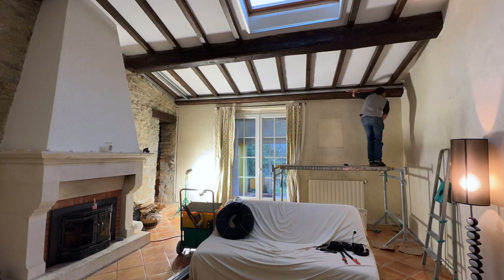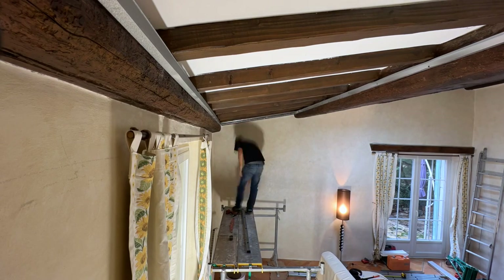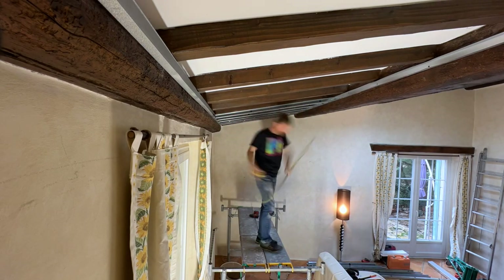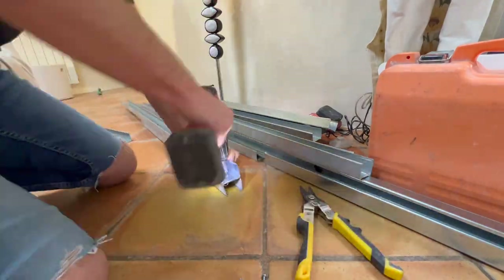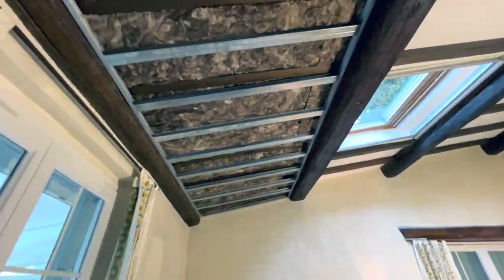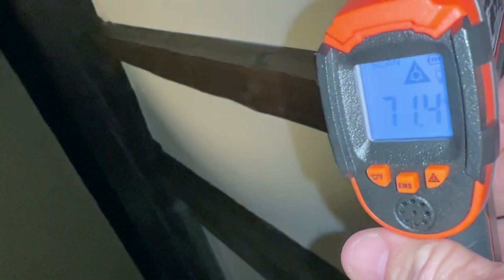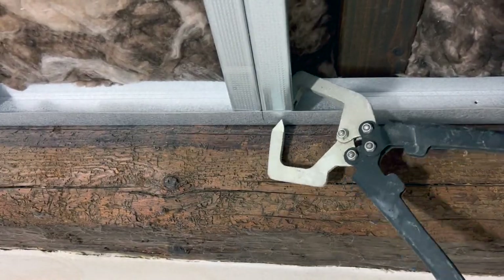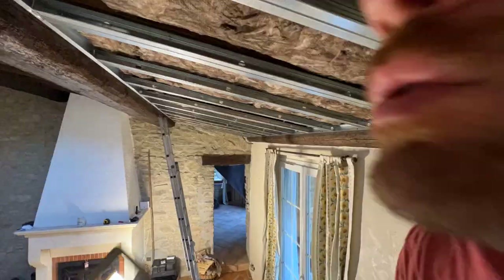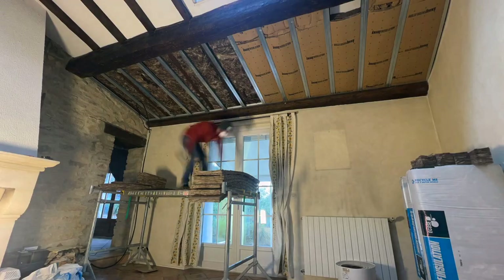We decided to do the living room first. We knew it was going to be a dusty, long job especially doing it all by myself, but it was the center of the whole house, the biggest room, and it had the most heat loss. About halfway through, I took a laser thermometer and just with that one little piece of insulation compared to the other side, it was about five degrees Fahrenheit difference.